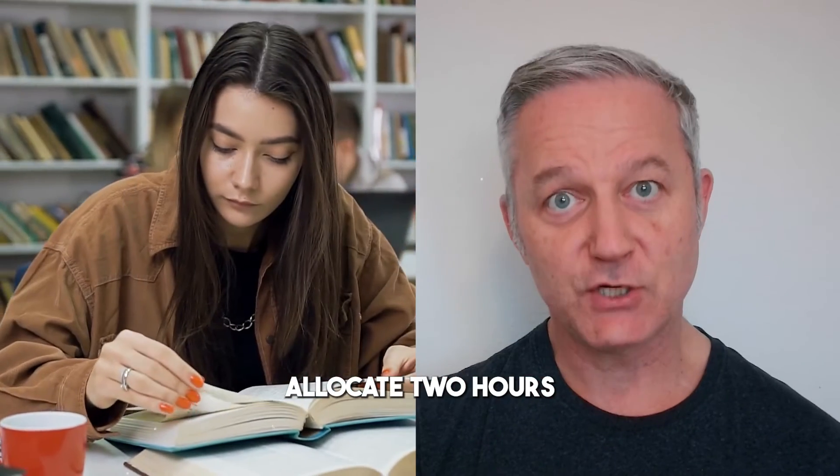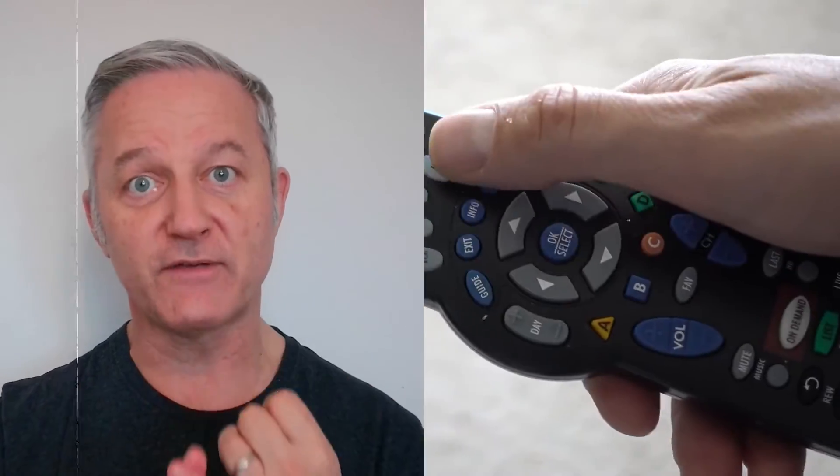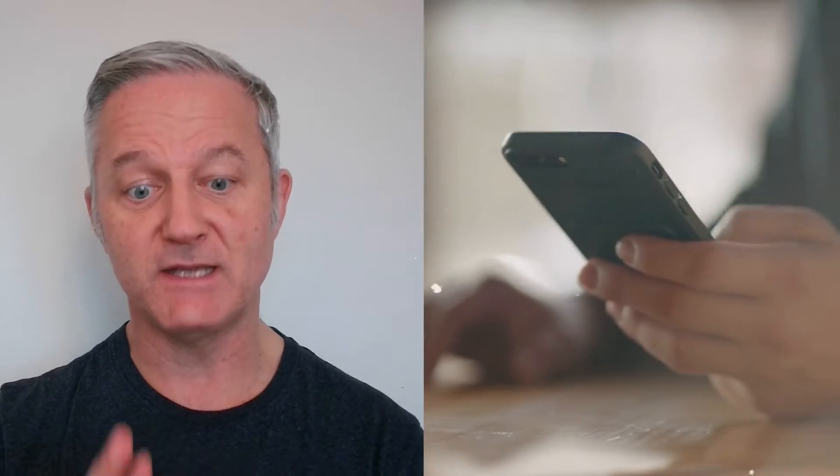Step two: allocate two hours per day until you pass the exam. I know it's difficult to find two hours, but you need to turn off the TV, turn off social media, get up early, work through lunch breaks — whatever you have to do. For most IT exams, you're only going to have to do this for one to two months, even for the Cisco CCNA, and then you'll pass, have a bit of time off, and go for your next exam.